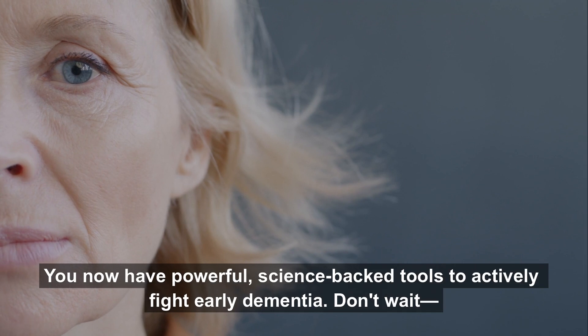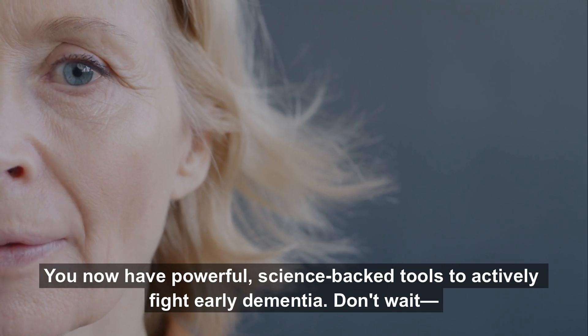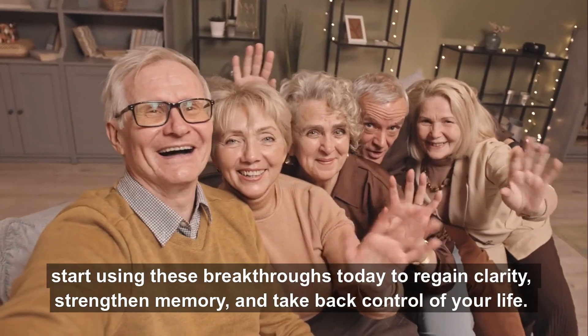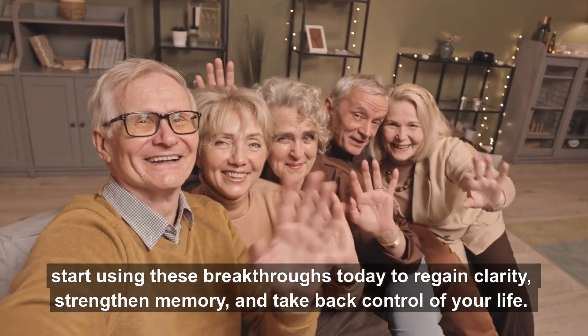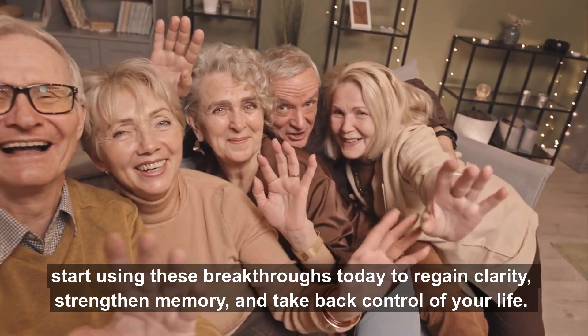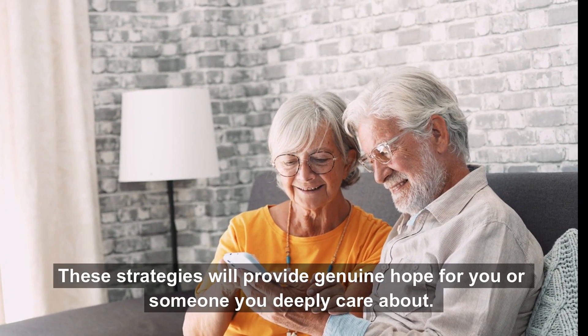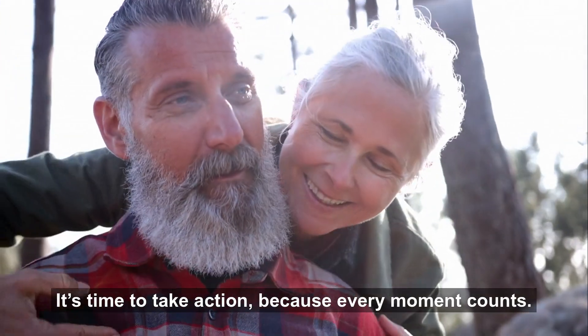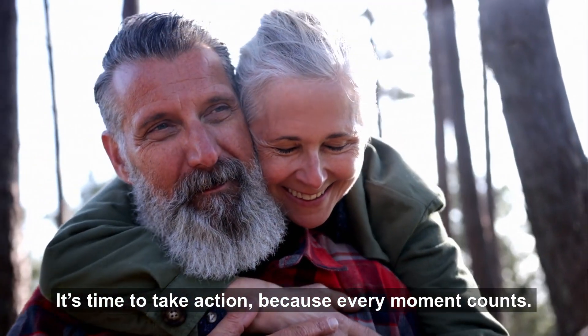You now have powerful, science-backed tools to actively fight early dementia. Don't wait. Start using these breakthroughs today to regain clarity, strengthen memory, and take back control of your life. These strategies will provide genuine hope for you or someone you deeply care about. It's time to take action, because every moment counts.